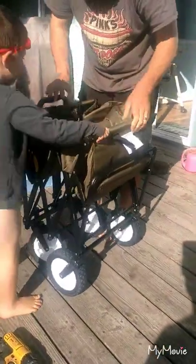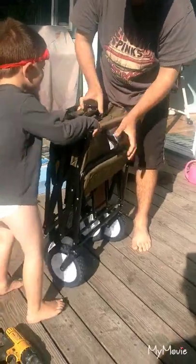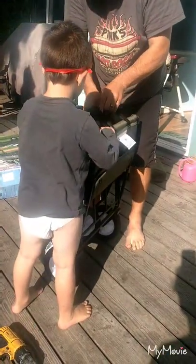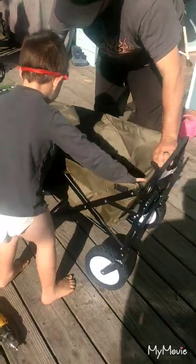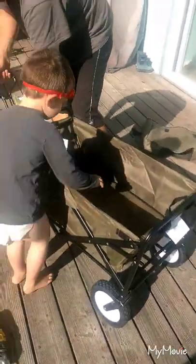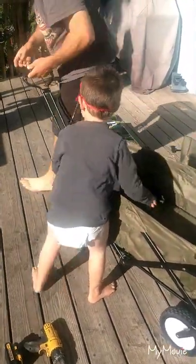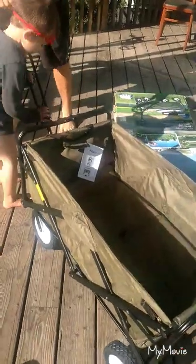So you pull it up in the middle and it folds. And then push it down — Daniel, make it into a wagon. Wow, very easy setup. That is definitely not hard to do. Very nice, I like it. Do you like your wagon, Daniel?